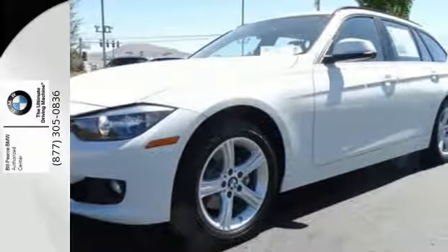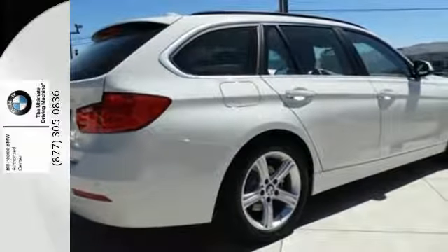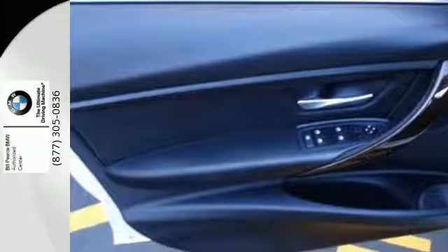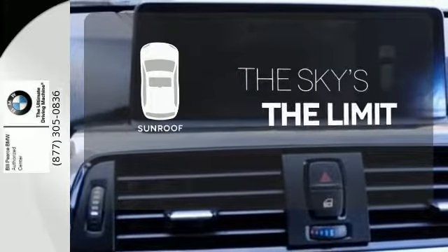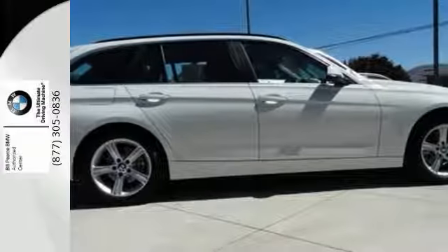It also has BMW's advanced safety system for the integrated deployment of both passive and active safety features for your total peace of mind. Get your daily vitamin D by opening up the sunroof. Find out what makes this 3 Series one of the favorites in its class.